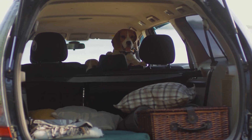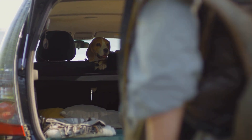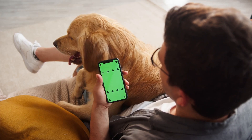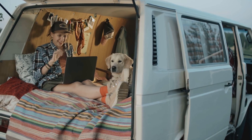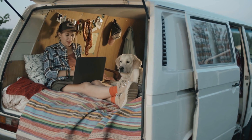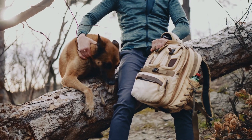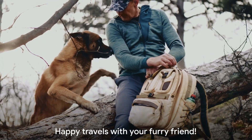Remember, preparation is key, and taking the time to pack these essentials will ensure your furry friend remains happy, healthy, and comfortable throughout your travels. If you found this information helpful or have another essential to add to the list, leave a comment below. Why not hit subscribe? We have plenty more content coming your way with tips, tricks, and everything you need to know about making the most of your time with your four-legged family member. If you have fellow pet parents in your life, why not share this video with them? Until next time, happy travels!